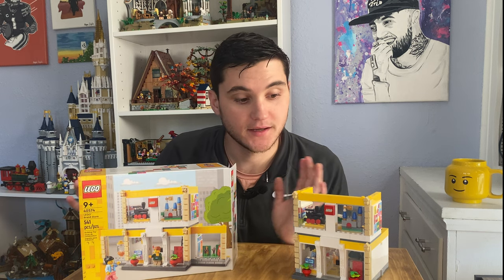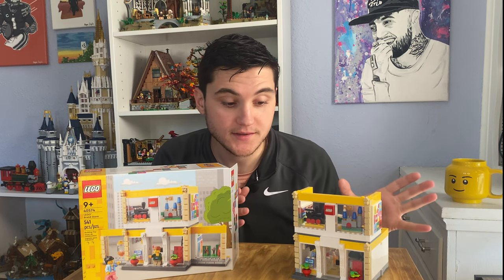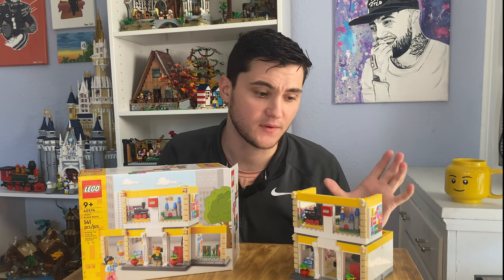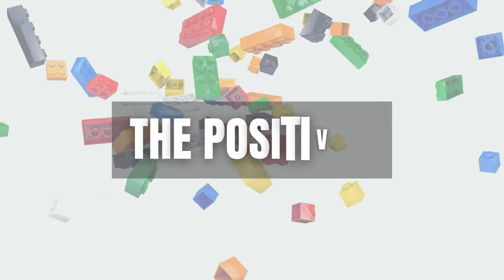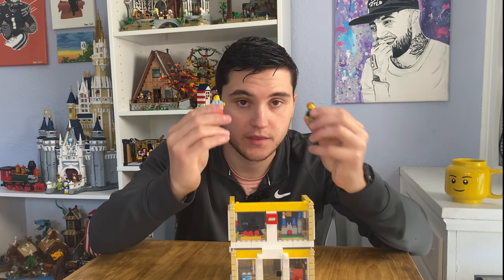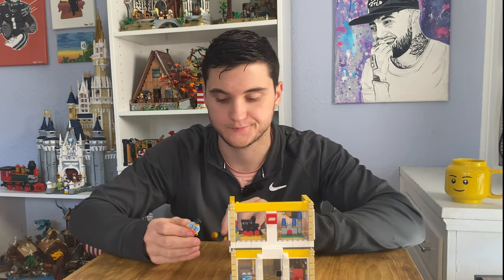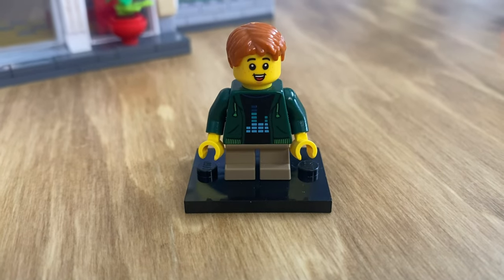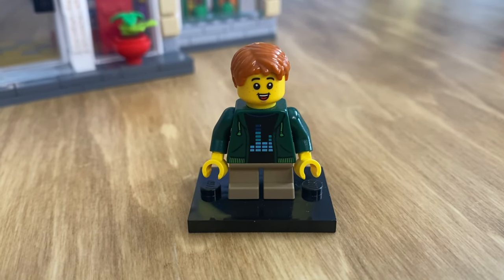Let's get into some of the really good positives of this set and show you everything that we loved and some of the things that we didn't like. Let's start with a look at the minifigures. This set comes with two minifigures included, neither of which is an official Lego store employee.